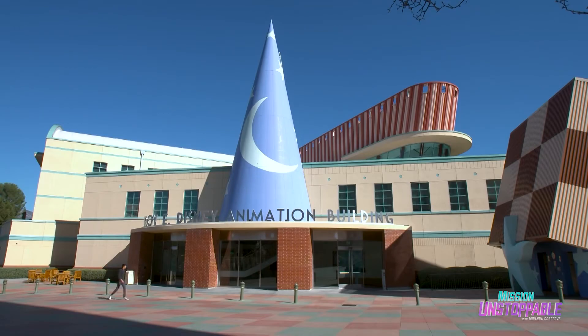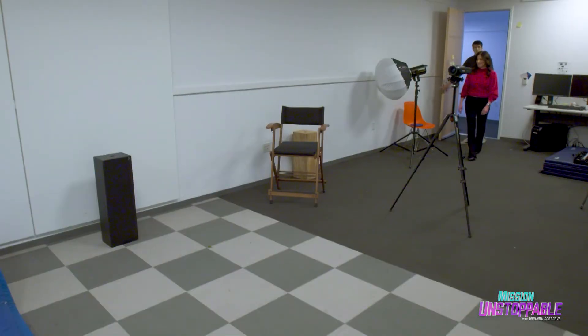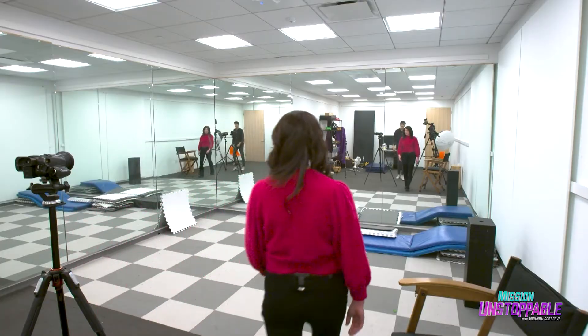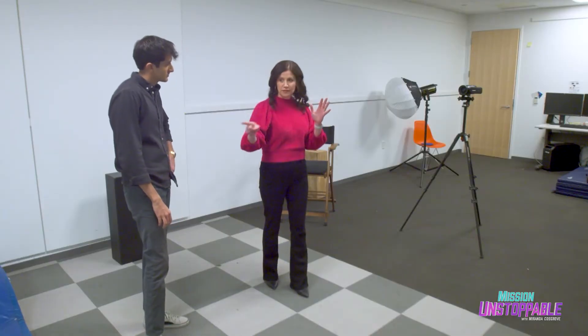A foundational part of those performances happens in what's called the reference room, where the artists double as actors. This is where we get to pretend to be our characters. You'll see many mirrors on different walls. As I'm acting out a scene, I might need to see what it looks like from different angles.